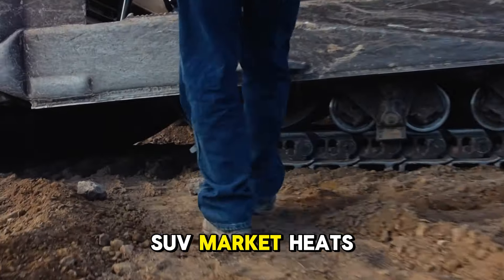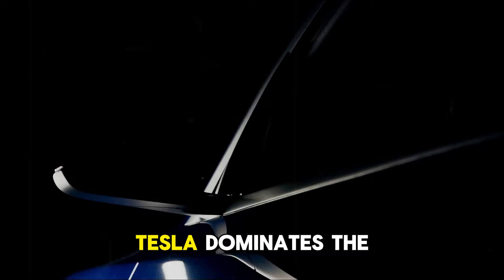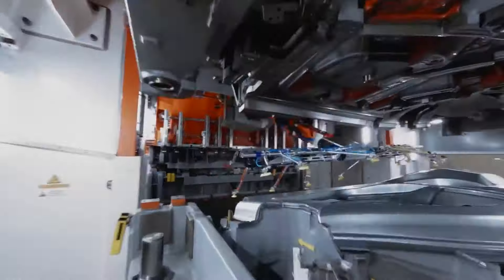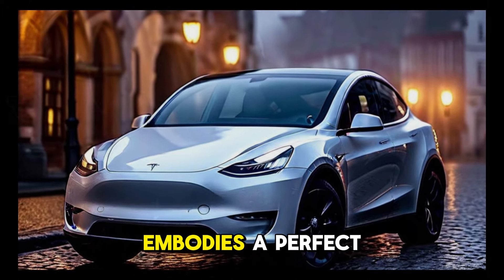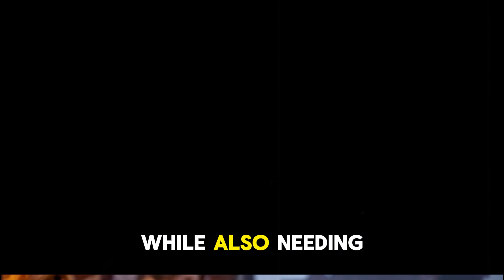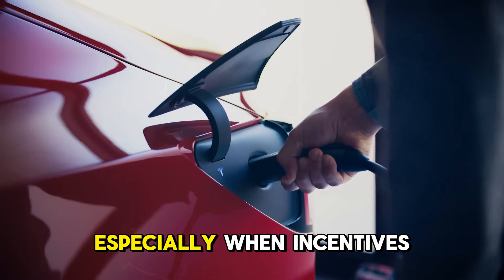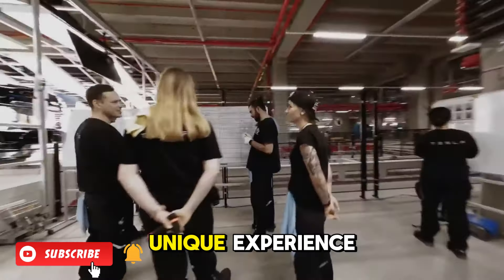As the electric SUV market heats up, more brands are entering the fray, but Tesla retains a significant advantage. Having been in the market longer, Tesla dominates the charging infrastructure, which is critical for first-time electric vehicle buyers. The 2025 Model Y embodies a perfect blend of practicality and performance, delivering ample space and comfort for daily use without compromising power. Best of all, it achieves this without putting too much strain on your budget, especially when regional EV incentives are considered.